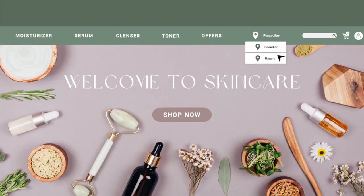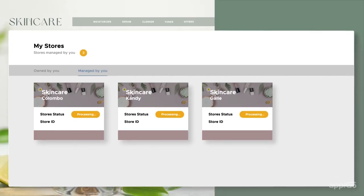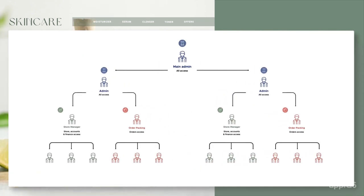Do you operate in more than one location? Simple. You can manage all your stores right here. You can selectively give access to your team or staff to different parts of the business manager system.